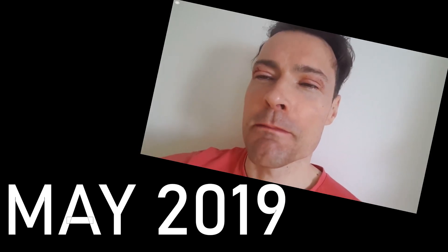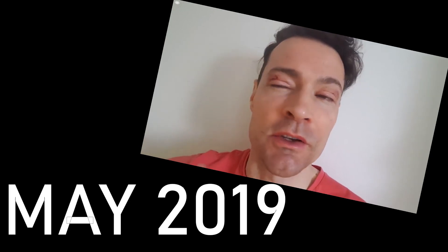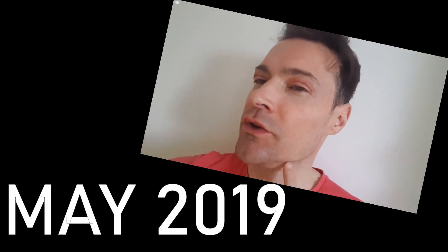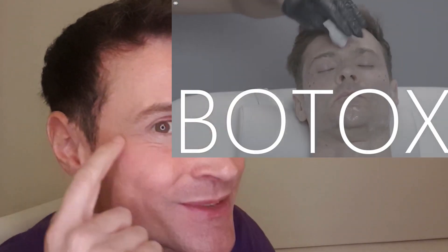Hi, welcome to my channel. In May 2019 I had a bunch of clinical treatments, and 20 months later I want to revisit everything I had done to let you know what worked and what didn't. I also want to talk about some of the side effects you may not be aware of. I'm going to play the video and talk over it. So this was me having Botox.